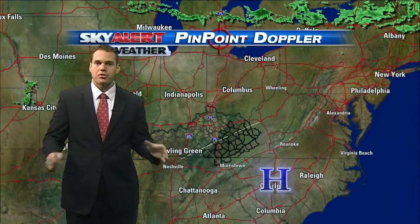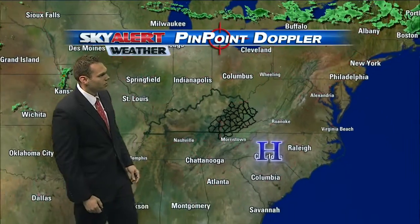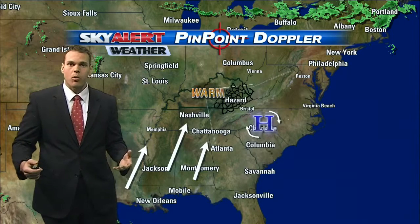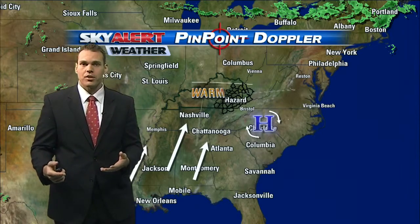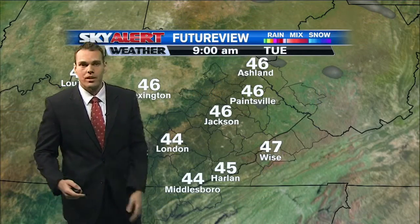We zoom things out and it's that high pressure still anchored across portions of the eastern coast — matter of fact, right across the Carolinas — and that's given us a return flow. So we're getting those winds in a clockwise rotation; that's helped pull winds more from the south and southwest. That's going to help warm us up as we head into the next two, three, even four days. We're pulling in some of that warmer air from the Gulf of Mexico, allowing temperatures to warm up into the 70s today and eventually the mid-70s as we head towards mid to late week.